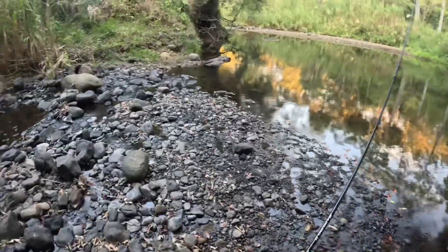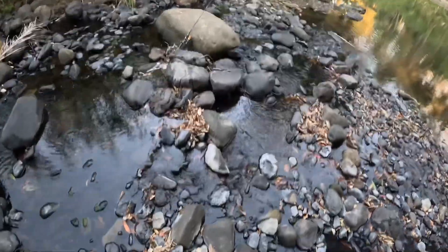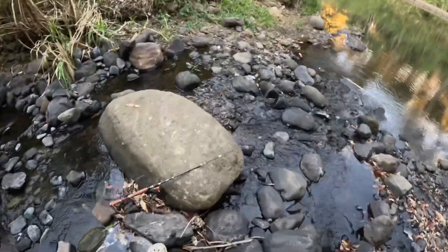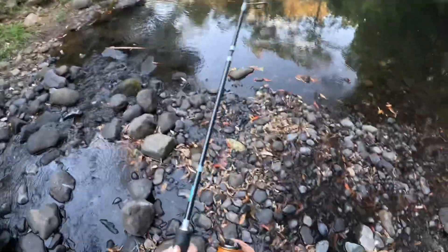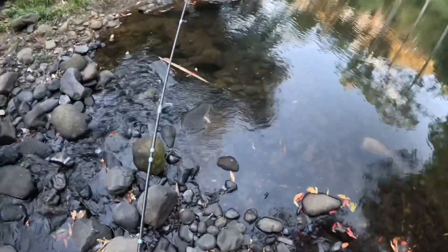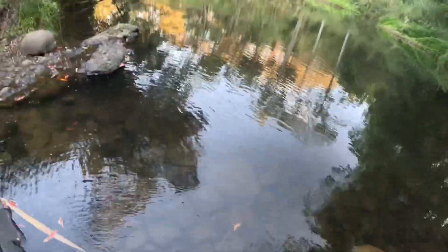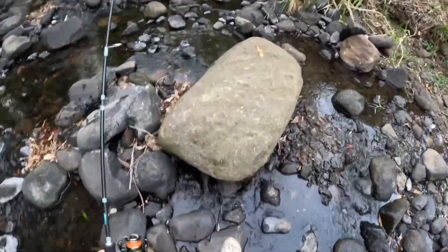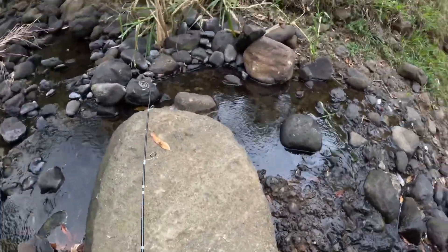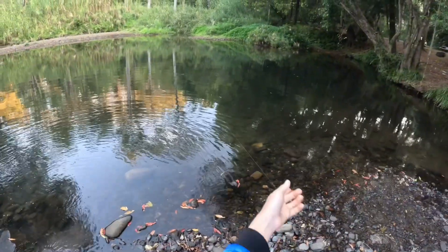Hey guys, I think we're on over here. That was crazy — I think that just snapped my rig. Oh, that just snapped my rig! I think I still got the fish. Oh yeah, I still got the fish guys, good fish.